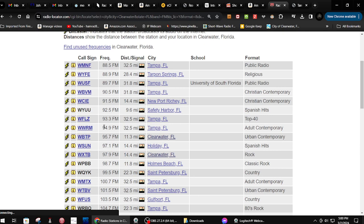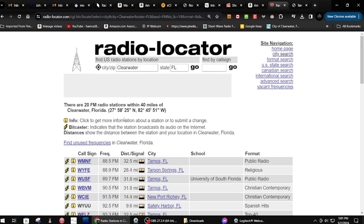For some reason when I did this an hour ago I came up with 38 stations. I don't know what the difference is, but it's different, so I thought this is kind of inconsistent — let me try another website.